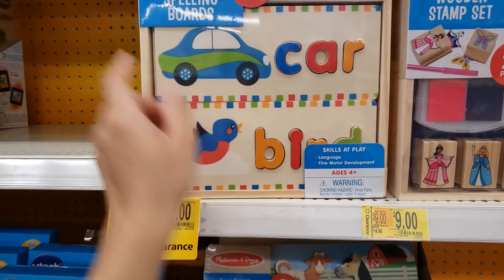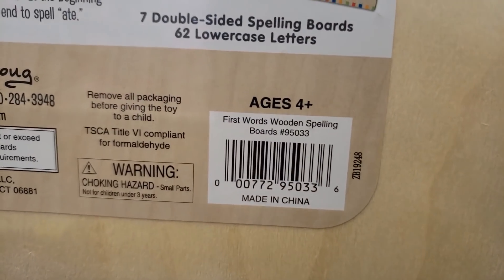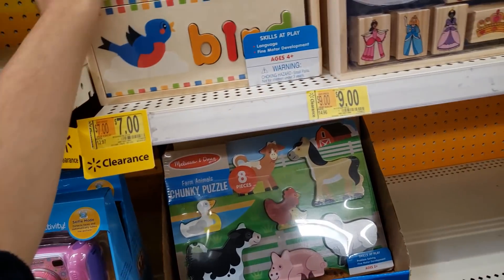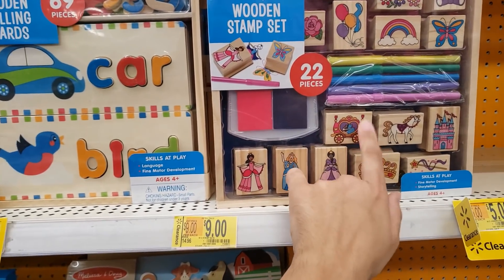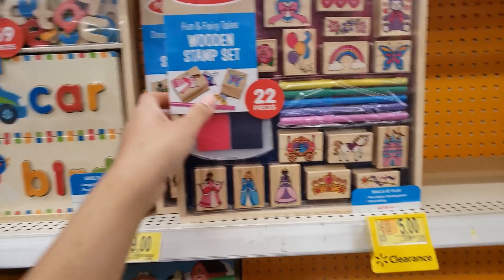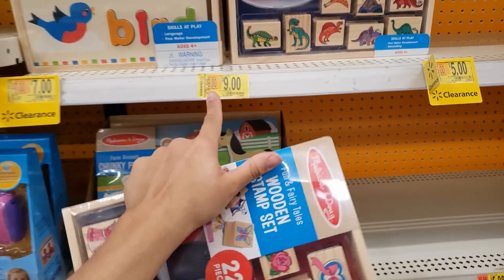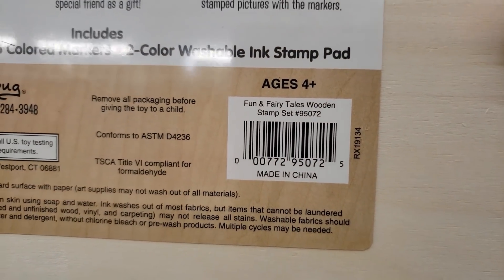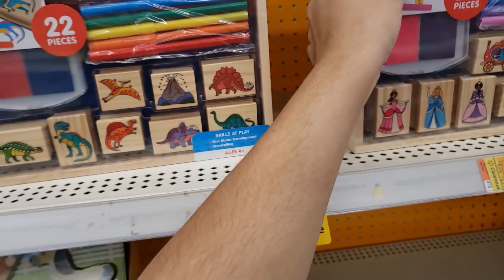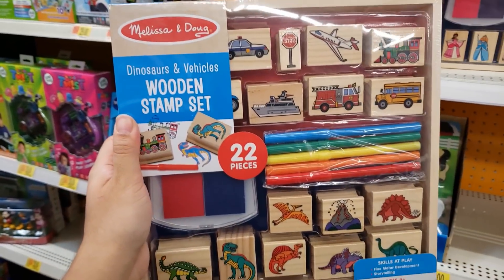This one is the First Words Wooden Spelling Board — I got this for my daughter to help her spell. It was $12.97, down to seven dollars. The Fun and Fairy Tales Wooden Stamp Set is really cute too — my daughter loves anything princess. Ages 4 and up, was $14.96, went down to nine dollars. They have other versions too.